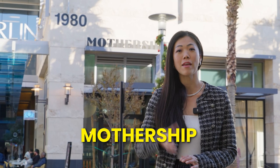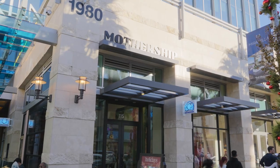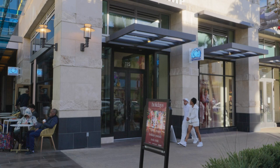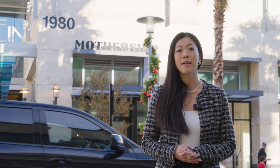Another cool coffee shop you can find here in downtown Summerlin is Mothership, located behind me. There are actually three locations of Mothership around town: the first one in downtown Las Vegas, the second one off of St. Rose Parkway, and this is the third one in downtown Summerlin.